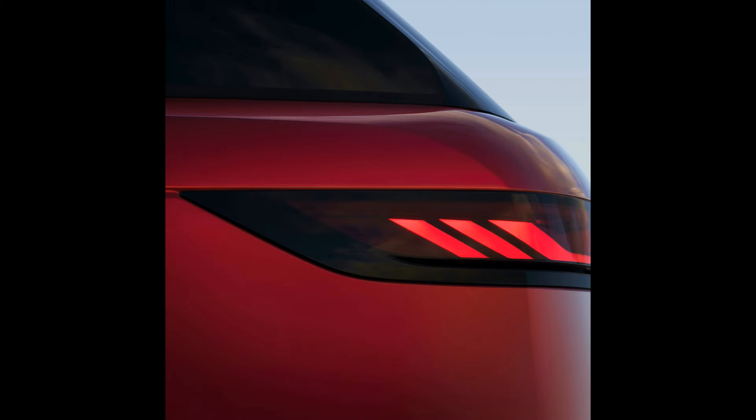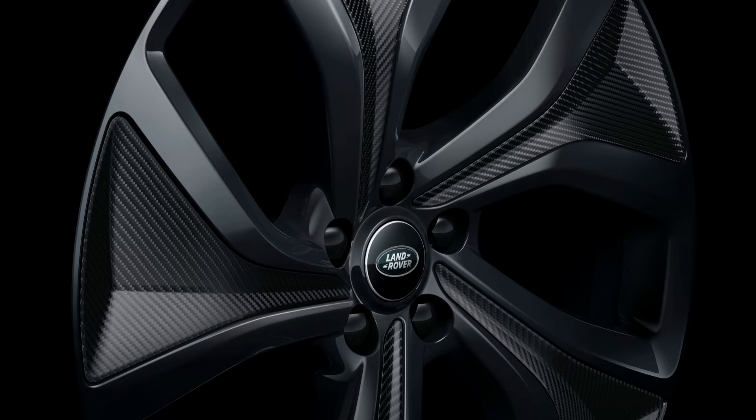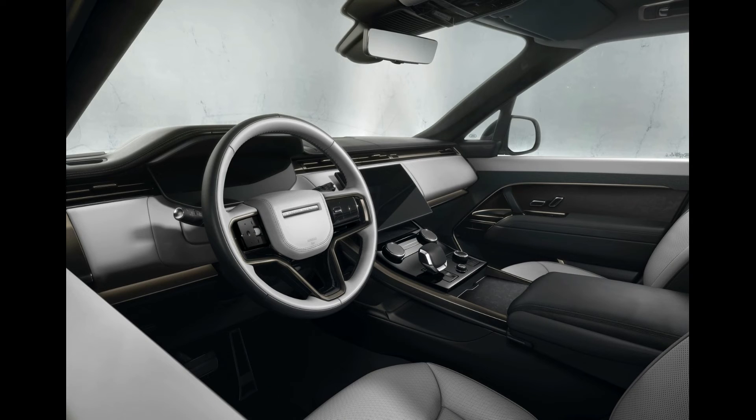The plug-in hybrid model will be the only Range Rover Sport with an all-electric driving range until next year when the EV model goes on sale. The plug-in sports a 31.8 kWh battery pack that Land Rover claims is good for a 48-mile electric driving range.